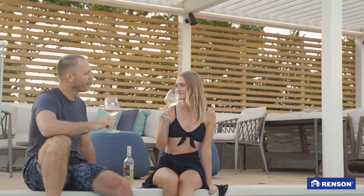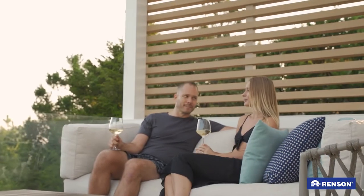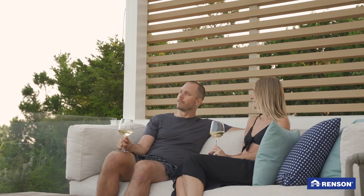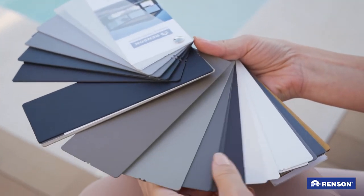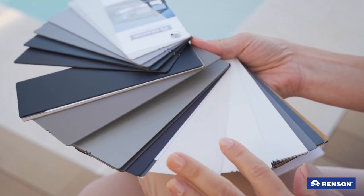Together with our architect we decided what color our pergolas would be. There were a lot of choices available at no surcharge. Having a Rensen dealer perform the job was quick and easy — it only took them two days to install, and the quality of work they've done is remarkable.